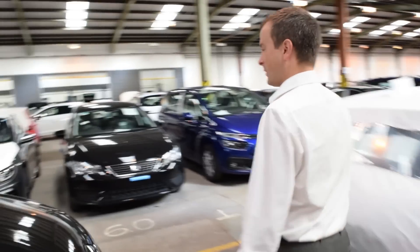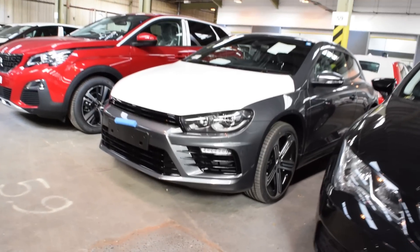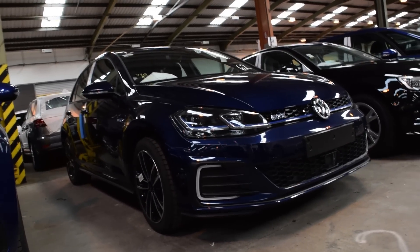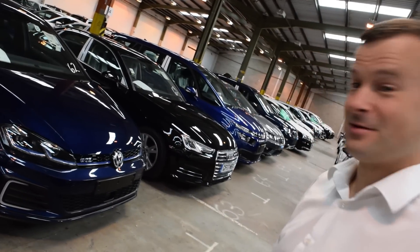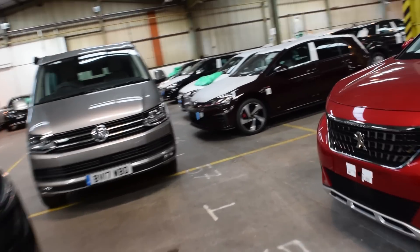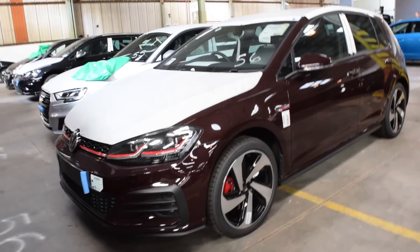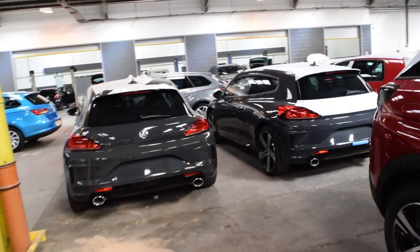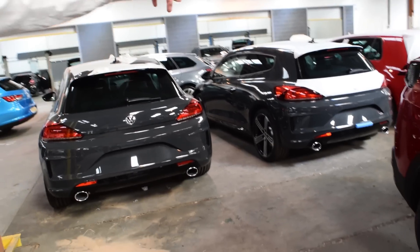A couple more Scirocco cars down here. We've got a GTE here as well, which is VW's hybrid Golf. We featured that in a video a little while ago — if you've not seen that already, check it out, we'll put some links in the description. GTE and Black Rubin up here again. A couple more Scirocco Rs here, and then the GTE there as well, just tucked away. Those twin pipes — check them out.